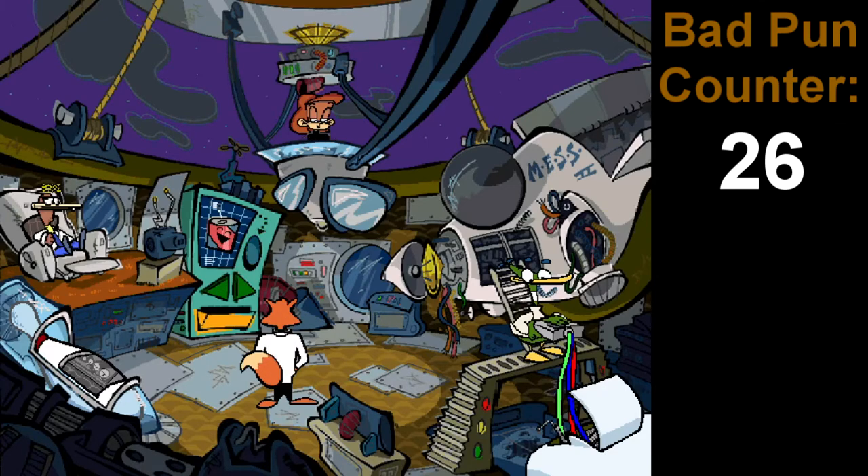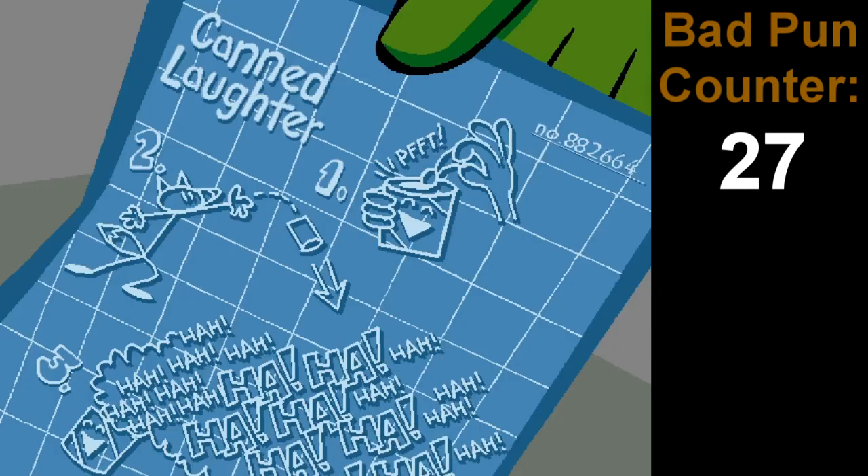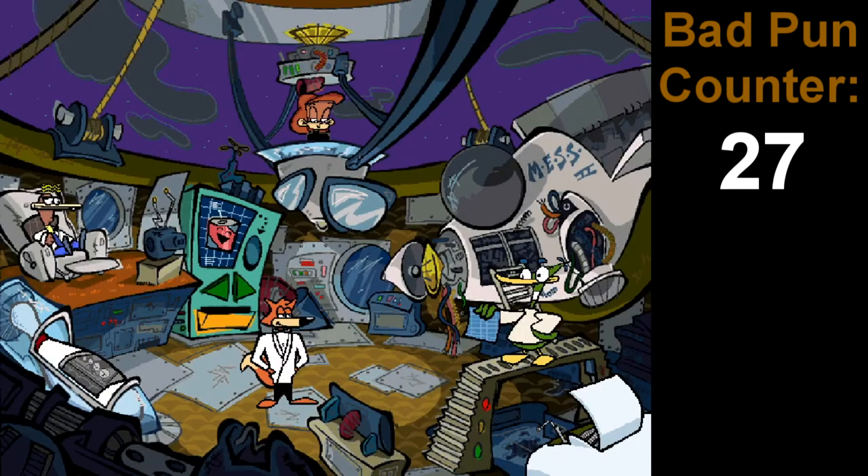What is this? The Canned Laughter. How does this gadget work, Quack? Just pop the top and toss. The sound of laughter will be everywhere. It can be very distracting. I guess you could say it creates a laugh riot, eh, Quack? Yes, I guess you could say that.